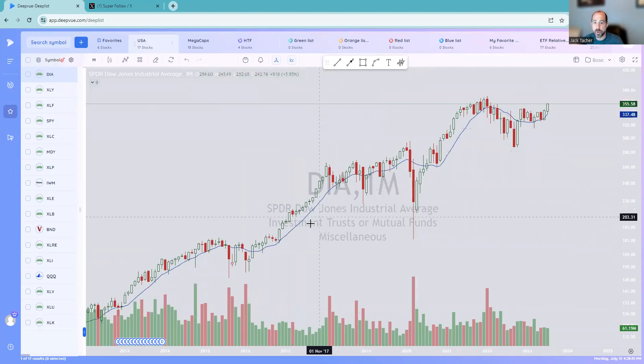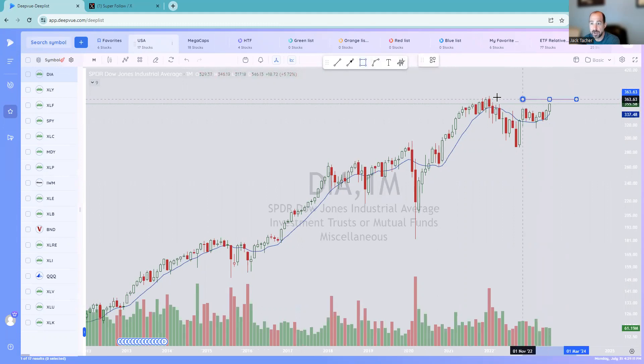Starting with the Dow — these are monthly charts. The blue line is the 10-month moving average. Here's the Dow Jones. Looks good. We had a nice consolidation point, and now this month we had a break above. I think pretty good clear sailing until maybe we finish its base, and then we'll see what happens there. That looks real good.